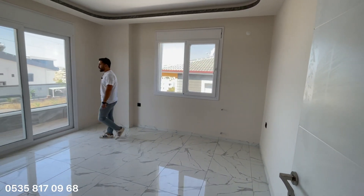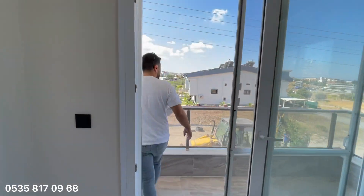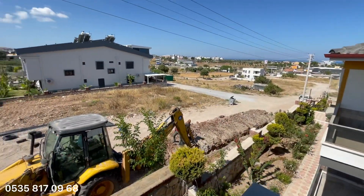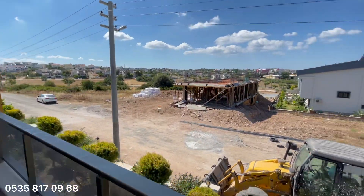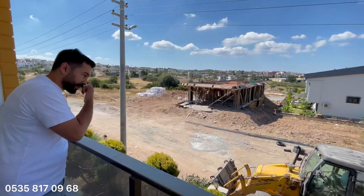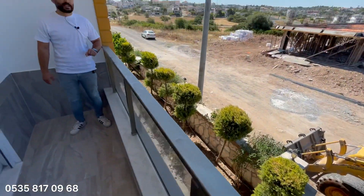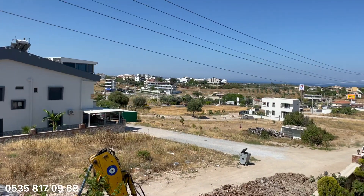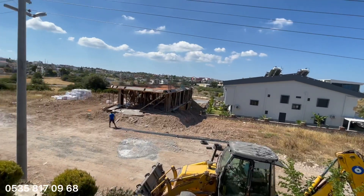Yan taraftaki oda da yine şık, güzel. Burada bir balkon var; balkondan çevreyi daha detaylı gösterebiliriz. Karşı tarafta caddeler görünüyor — İnönü Bulvarı, Atatürk Bulvarı hepsi oradan başlıyor. Daha önce de bu çevrede villa tanıtımları yaptık, yeni yapılan villalar da mevcut. Merkezi bir konumdayız.